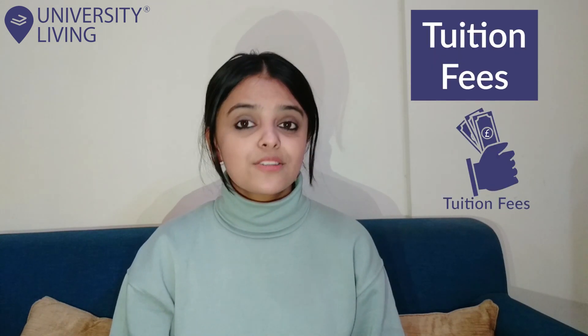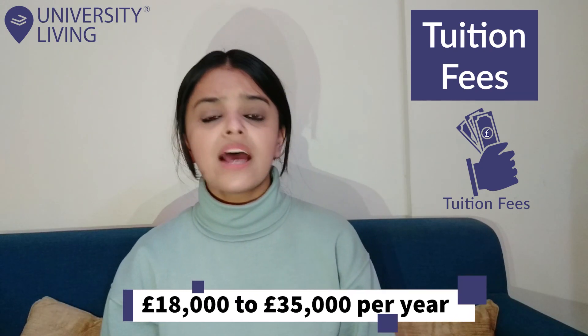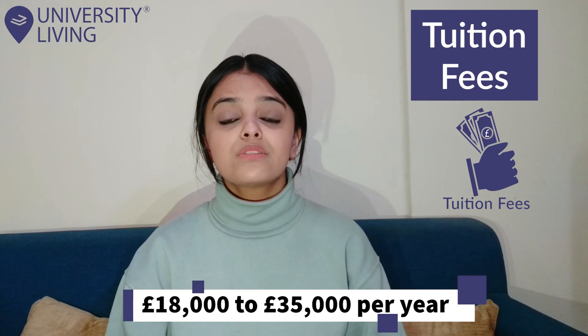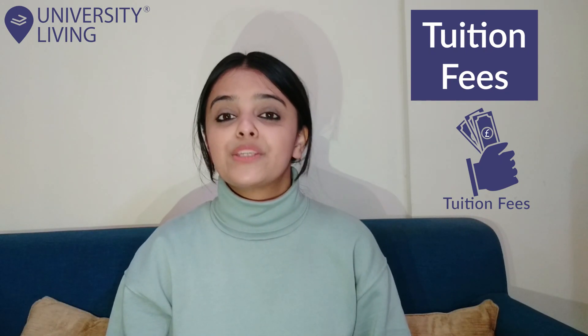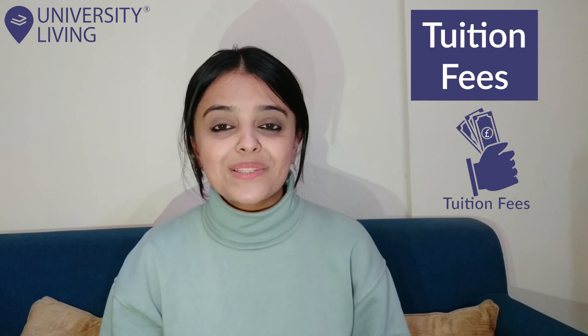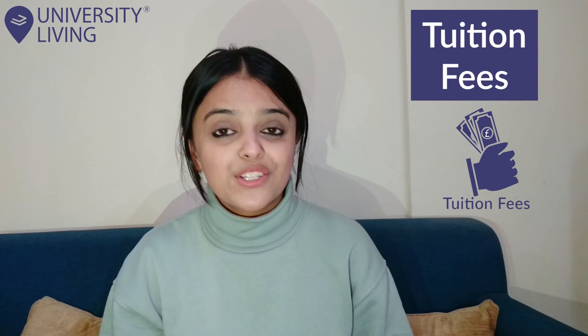Tuition Fees: As a student, you can expect your tuition fees to be around £18,000 to £35,000 per year, depending on the course and the university you are opting to study at. There are multiple scholarships available which can help you save some money on your tuition fees.